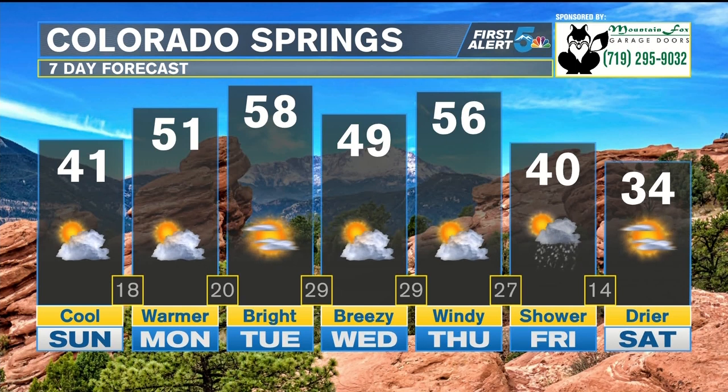Tuesday is going to be a nice warm one for us in the upper 50s. We do cool off a little bit on Wednesday with some breezy conditions — highs only in the upper 40s. Nice warm-up in time for Thursday with some windy conditions. Our next chance at any snow showers looks to hold off until Friday right now.